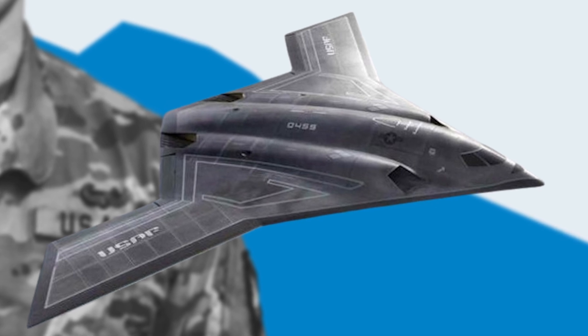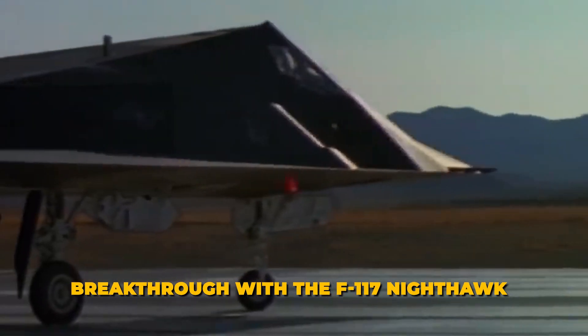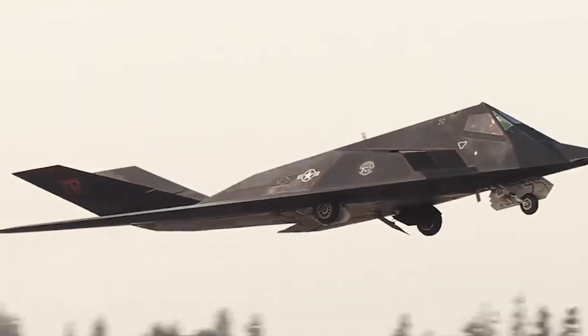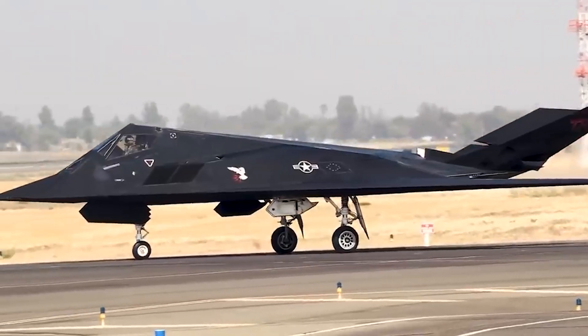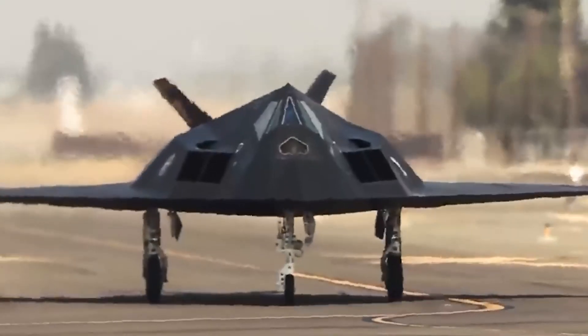The F-117 Nighthawk marked a significant breakthrough in stealth technology. Developed in the late 1970s, it was the first aircraft designed specifically to evade radar detection. Its unique shape, featuring flat angular surfaces, was key to deflecting radar signals away from enemy receivers.